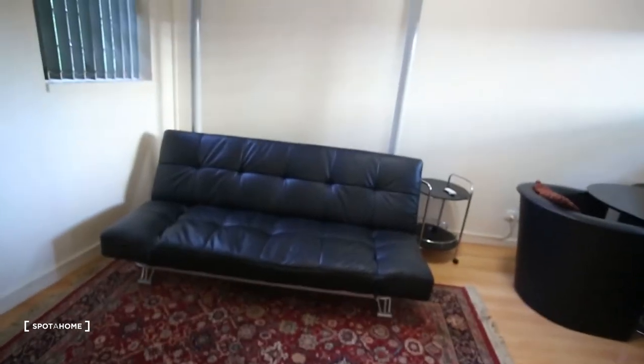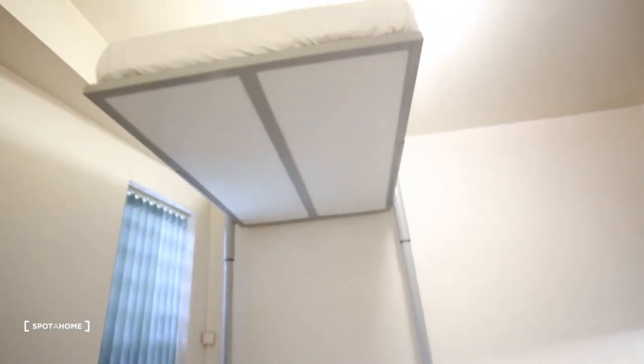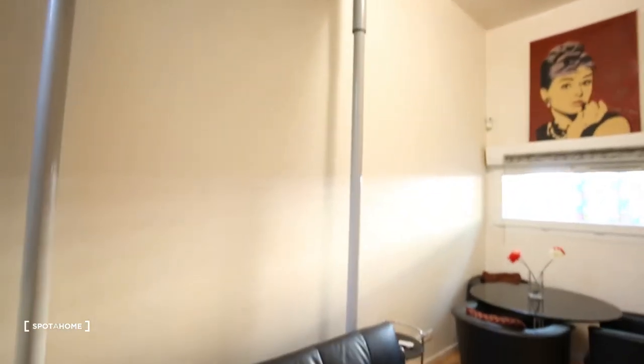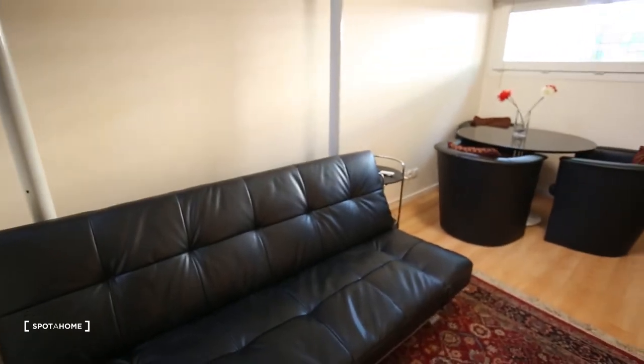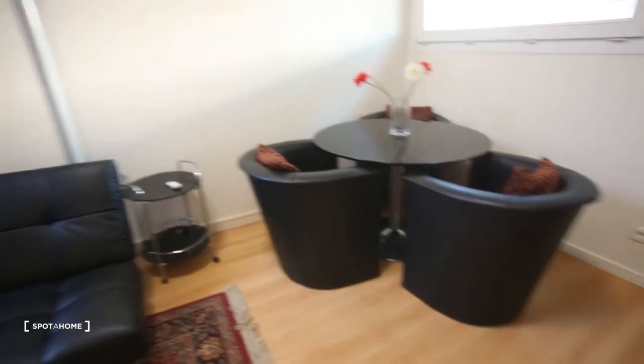So we have a sofa bed and we have a single bed just over there. You just push the button there and the bed will go down — you can make it go down to this level. If you have some friends over, you can move the sofa bed and change places with the table, and you can just take the bed down. It's really easy.